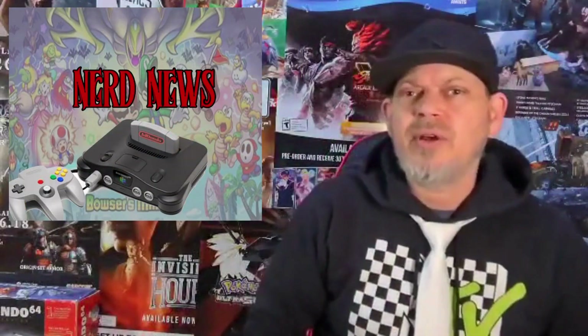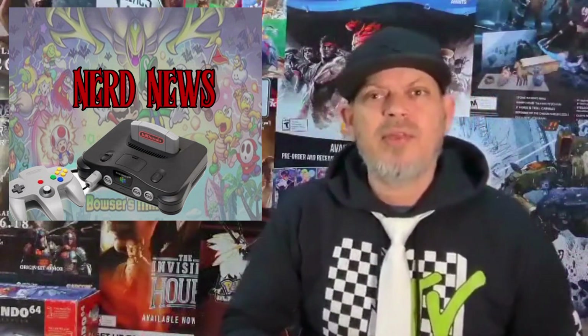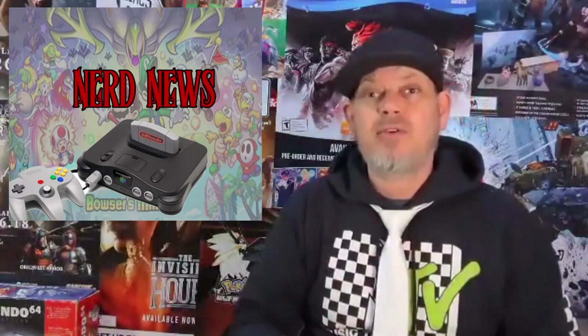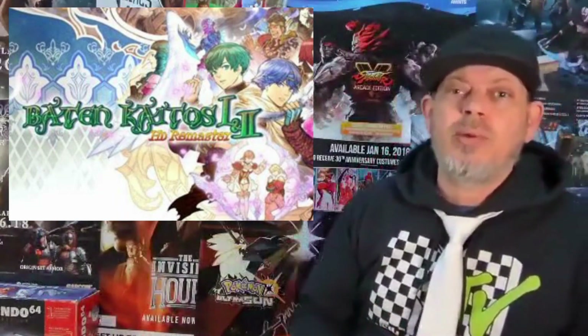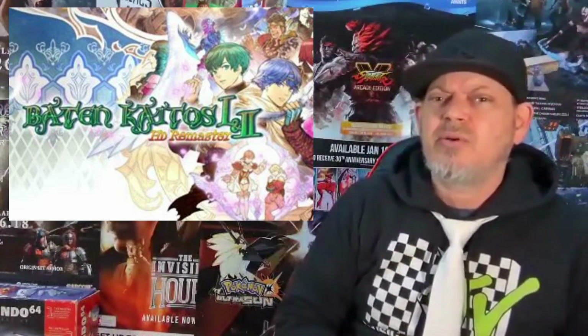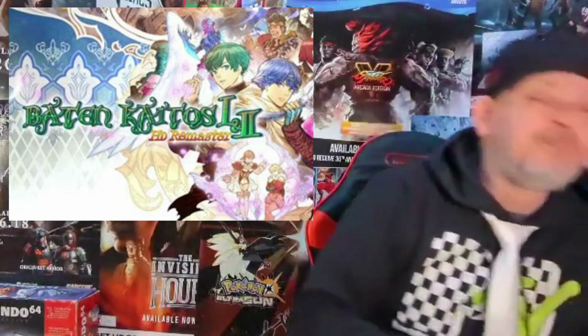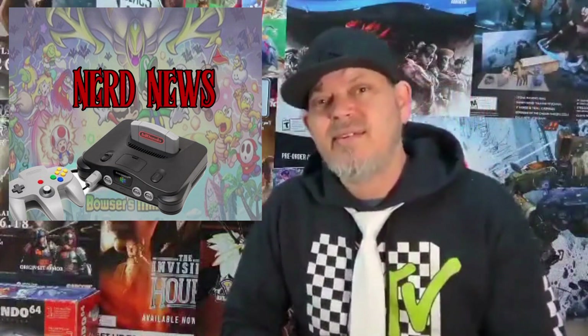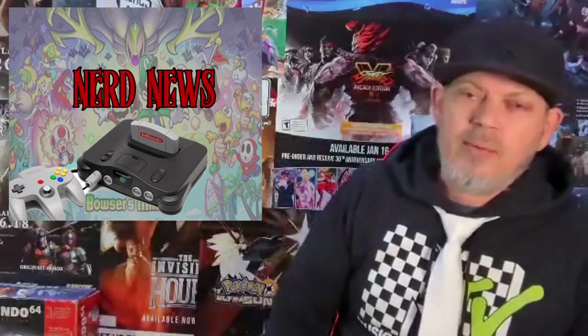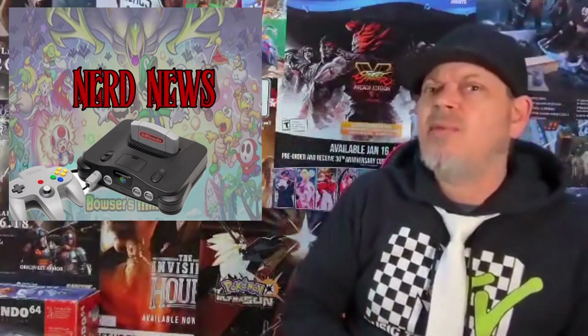Moving on from Zelda, we also saw quite a few other things. I would like to specifically point out a remaster of Baten Kaitos 1 and 2 HD remaster. Now these are GameCube games and they are kind of a card-style RPG. These are pretty fun games, but we always thought they'd be stuck on the GameCube. It's nice to see some of these console-specific games being remastered now, because we're getting tired of the same old remasters.